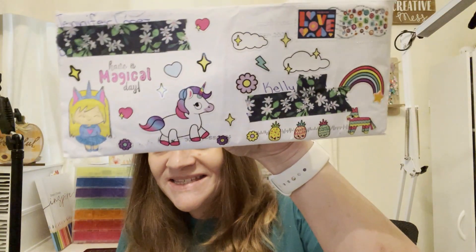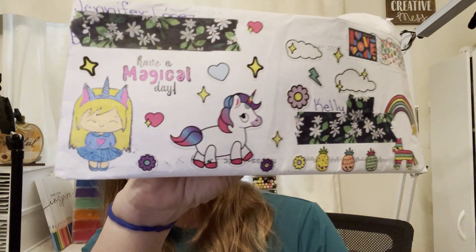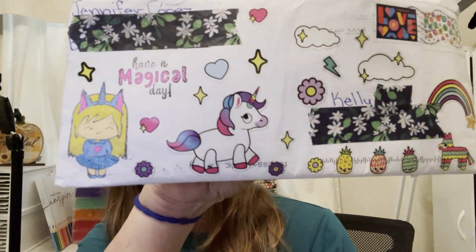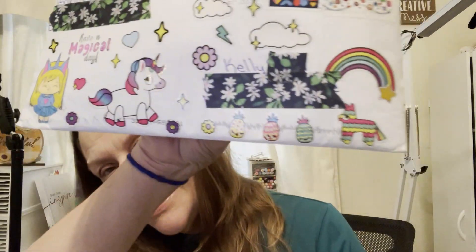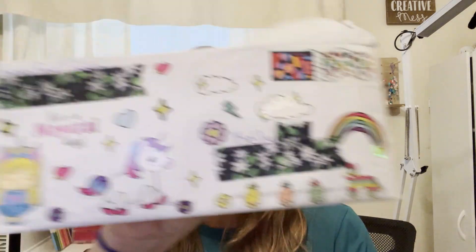You have got to see this envelope — how beautiful is this! When I saw this in the mailbox I literally squealed. Look at this — super fun, I love this, this is awesome! Jennifer, you really know how to send an envelope with the wow factor. I love your coloring of the unicorn girl, and this beautiful little unicorn sticker, all the fun pineapples with the piñata, and with the rainbows. I love this — it's whimsical, it's colorful, it's bright, it's fun. That is how you send an envelope!